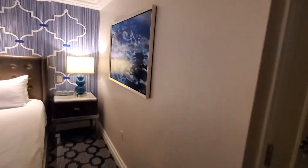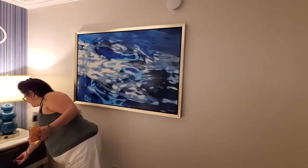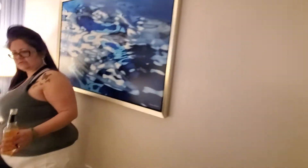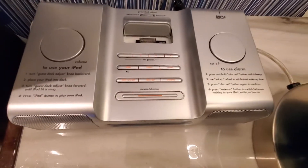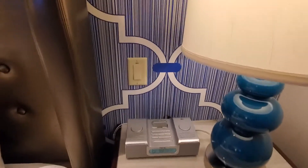Nice. It's got some more nice little artwork here, and an iPod dock. Artwork. Dresser — you got a little dresser over here. The nightstand. And a little iPod dock.